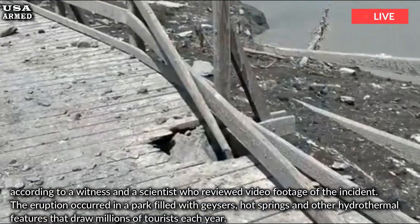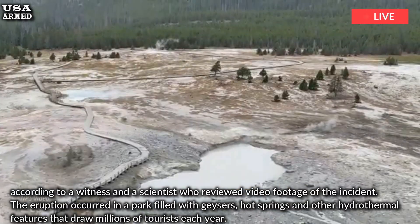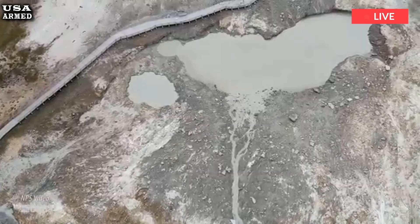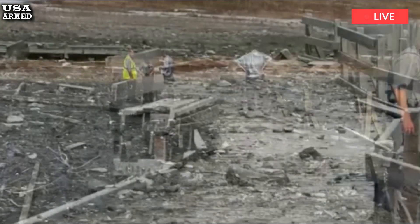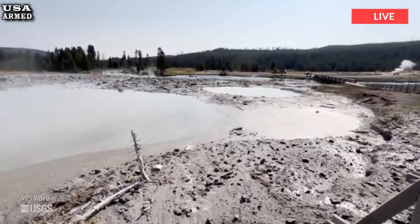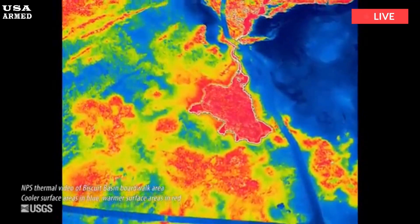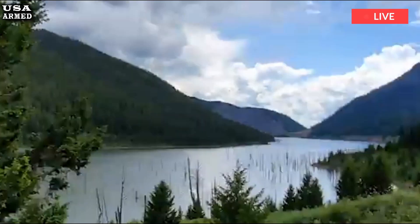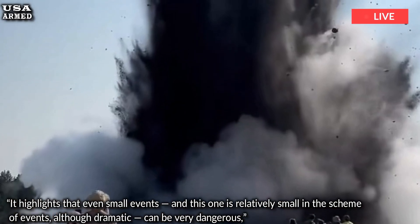The eruption occurred in a park filled with geysers, hot springs, and other hydrothermal features that draw millions of tourists each year. Some, like the famous Old Faithful, erupt like clockwork and are well understood by scientists who monitor the park's seismic activity. But this week's type of explosion is less common, less understood, and potentially more dangerous because it comes without warning.